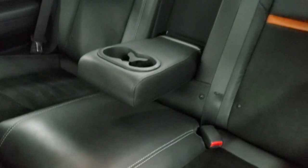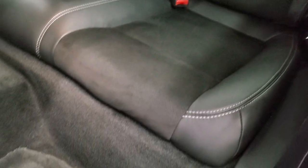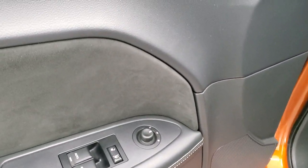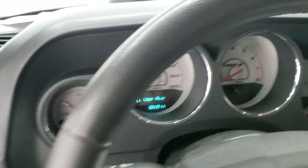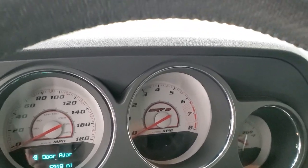The back seats are absolutely perfect, and those seats fold down for extra storage. You do get the factory floor mats back here. Auto headlamps, tilt and telescopic steering wheel, power windows, power locks, power mirrors, and you get the suede insert on the door as well. We'll hop inside and take a look at the miles, radio, and everything that this car has to offer on the interior.